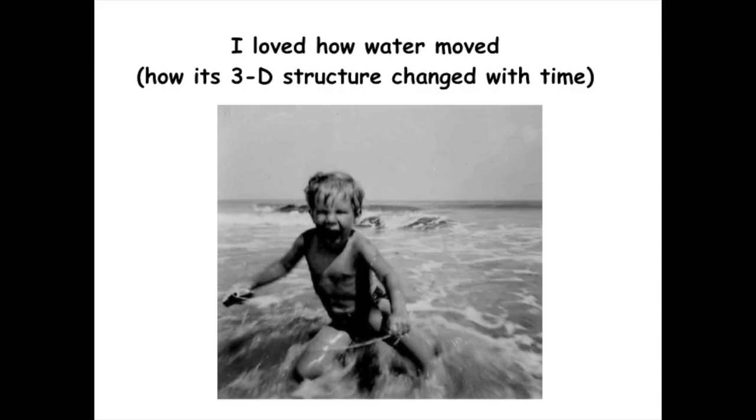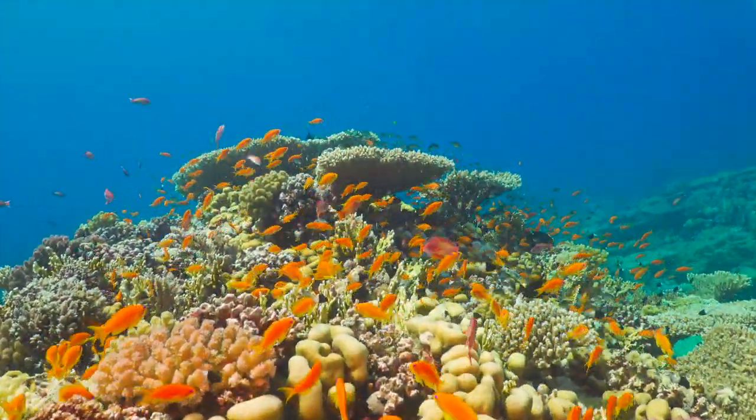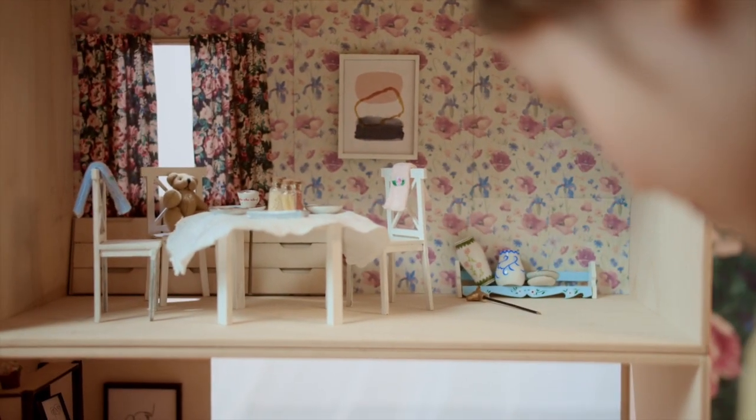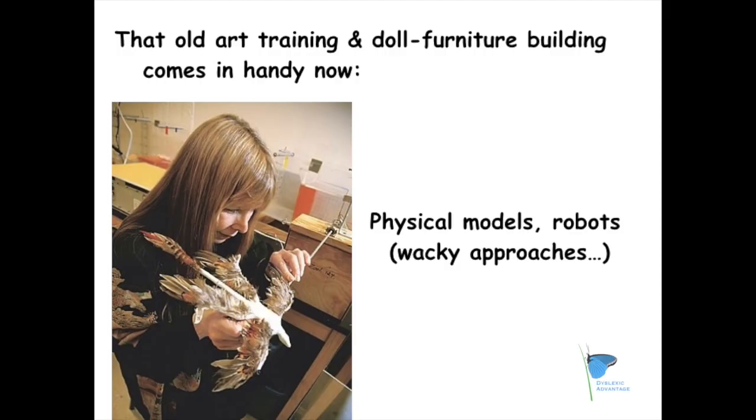Some of her earliest happy memories as a child involved playing at the beach and feeling the rush of water coming from many directions as the tide would go in and out. Later, this love became a focus of her work in studies of animal life in the coral reef. As a girl, she also developed material reasoning strengths by making doll furniture with her father. Later, this strength allowed her to take an innovative approach to studying marine life by designing unique robots to study the impact of various forces on creatures living in the ocean.